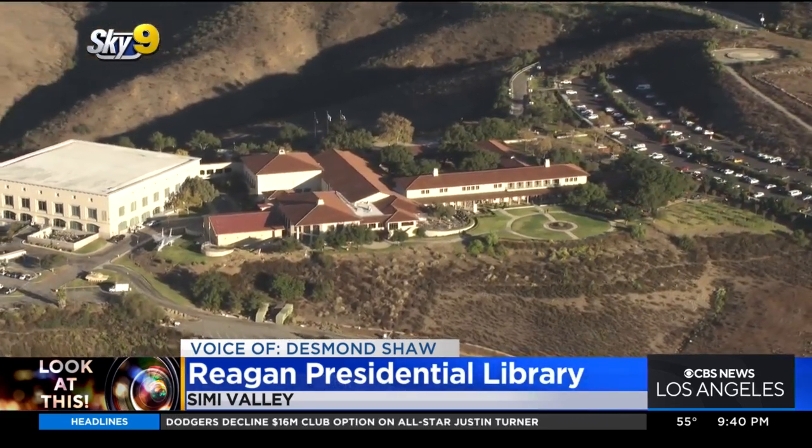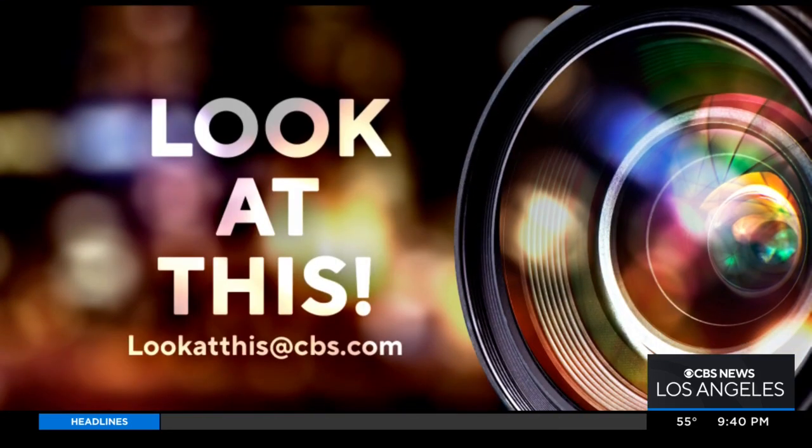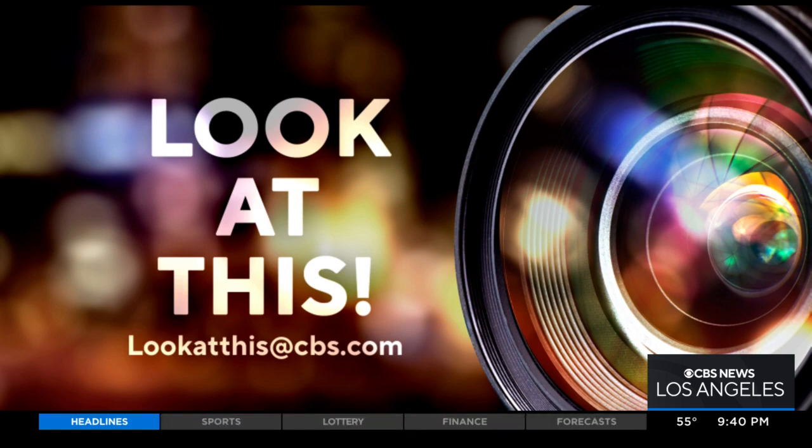Taking a look at this from Sky9, I'm Desmond Shaw. And if you'd like Desmond to take a look at something interesting in your neighborhood, just write us at lookatthis@cbs.com.